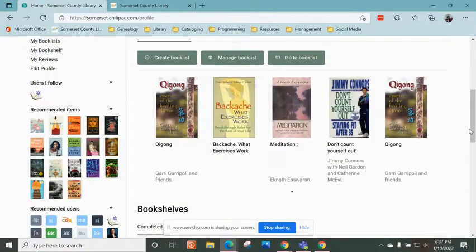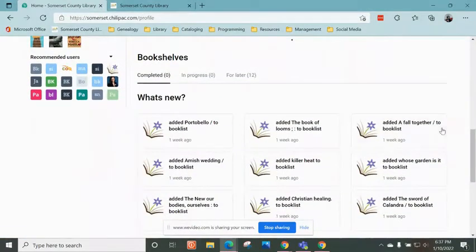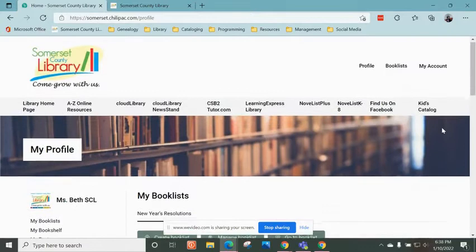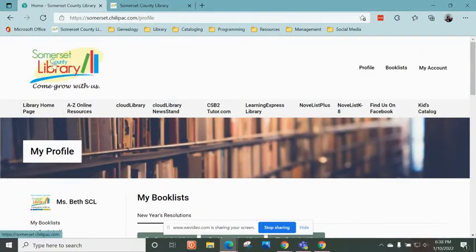Occasionally I like to share book lists with our patrons of things that might be going on or that we might be promoting during the month. So this month, I am starting a book list for New Year's resolutions. I've added a few books: Ji Gong, Backache, Meditation, Don't Count Yourself Out, Staying Fit After 35, and so forth.